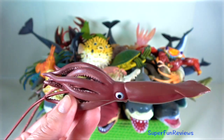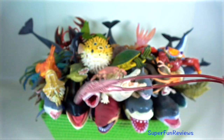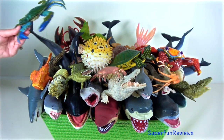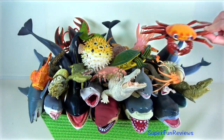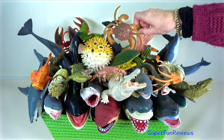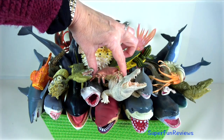Giant squid — it has a mantle, eight arms and two longer tentacles. There are hundreds of spherical suction cups on the inside surfaces of the arms and tentacles. This is how the squid holds onto its prey with the suction.